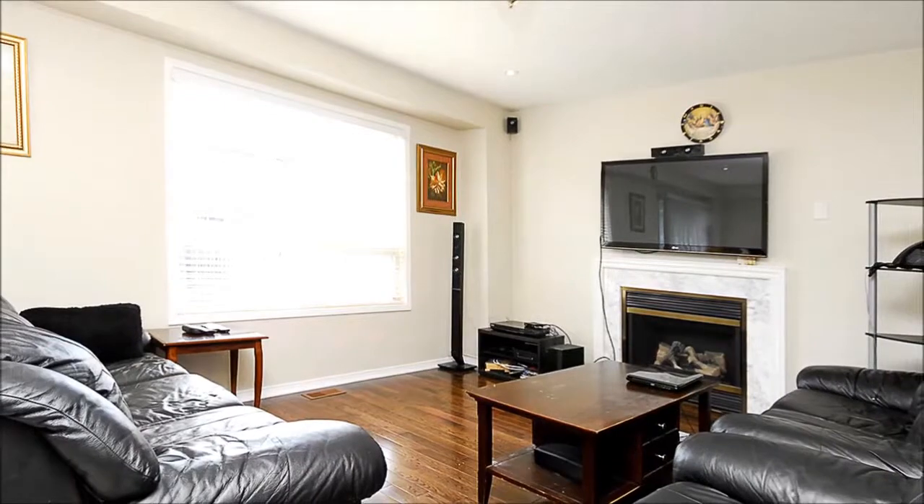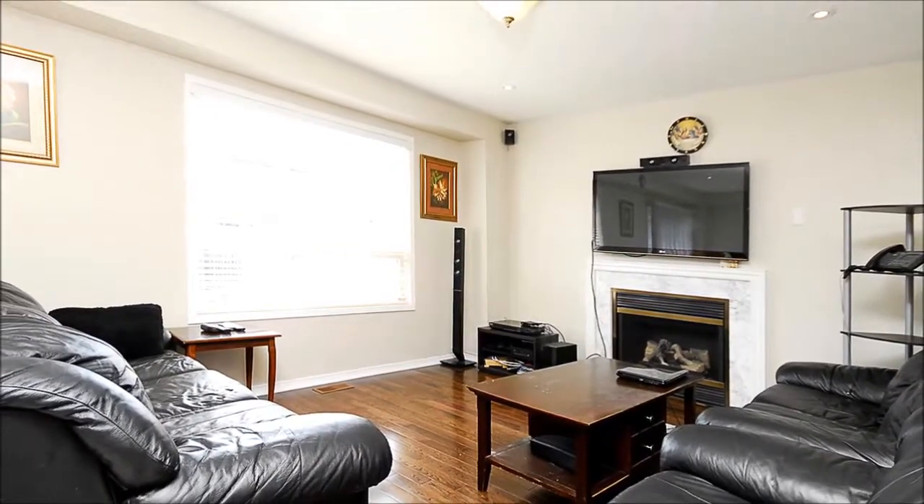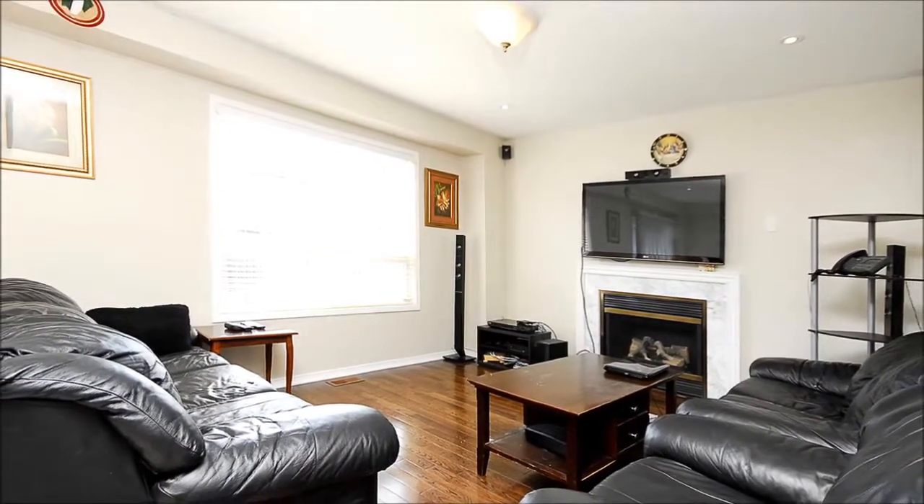A lofty vaulted ceiling tops the bright family room, blanketed by hardwood floors and looking beyond large windows to the backyard.